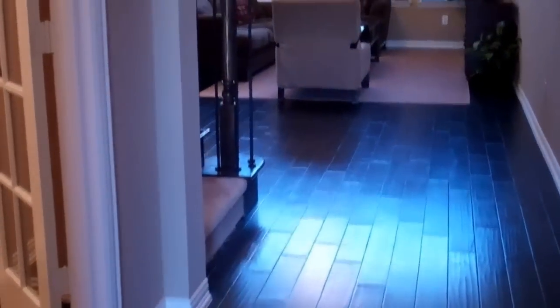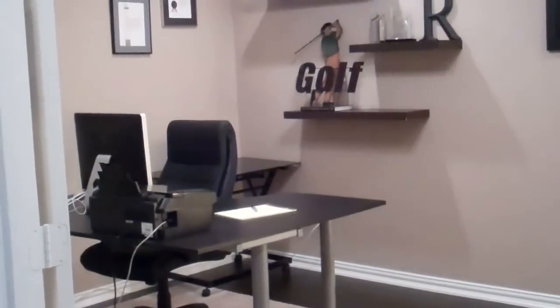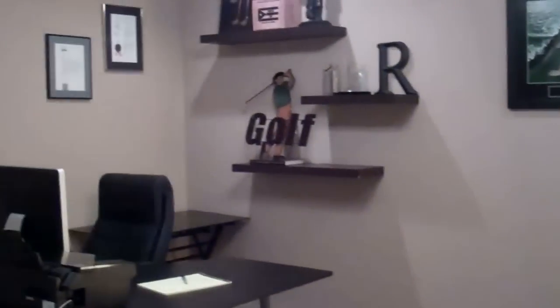Beautiful, rich hardwood floors. We've got a study right when you walk in to the left with French doors. You could convert this into a bedroom if you wanted to add another closet in the corner, but it's a great size with wonderful recessed can lighting.